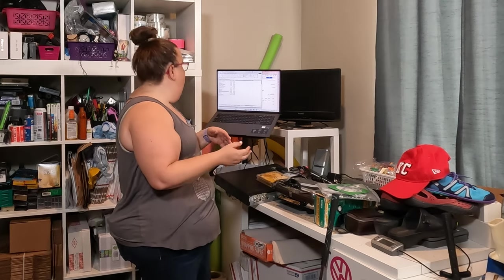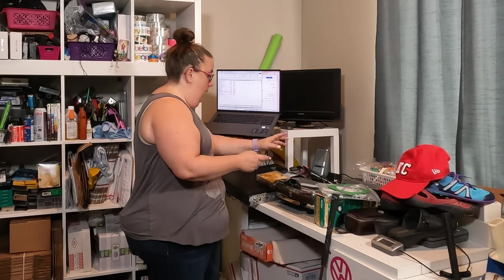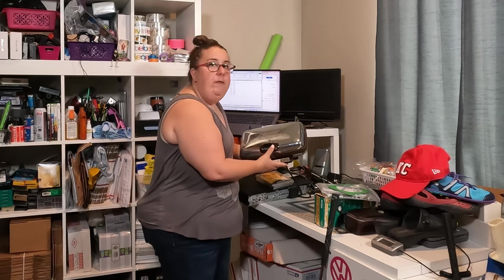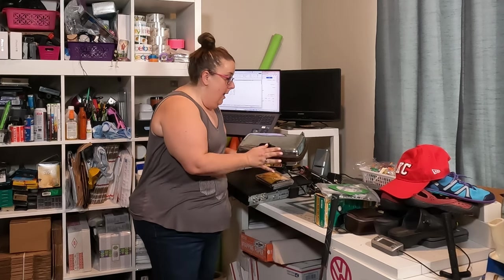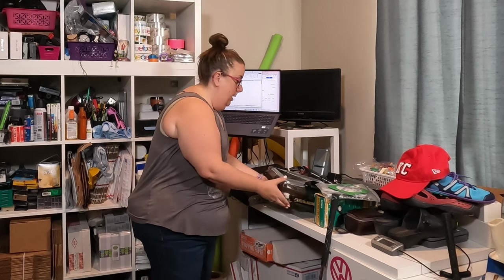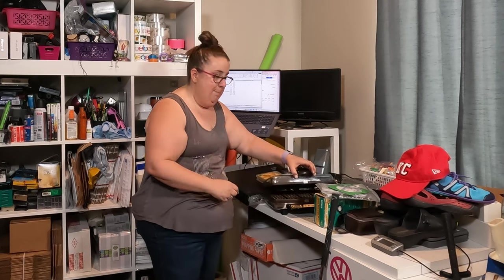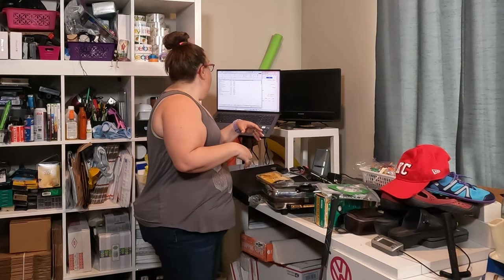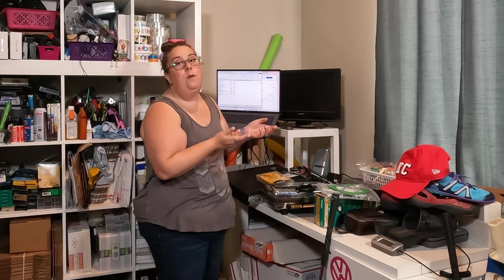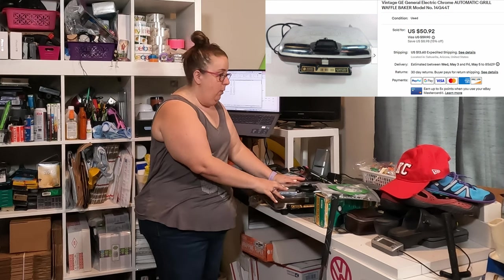Now we're getting to the three bigger items. We've got a waffle maker. These chrome waffle makers — definitely be on the lookout for them. The super shiny ones. This one's an old GE General Electric waffle maker, it's in pretty good shape. It makes little strips kind of, and I paid $5 and it sold for $50. That's a good one. It's kind of heavy but not too hard to ship.